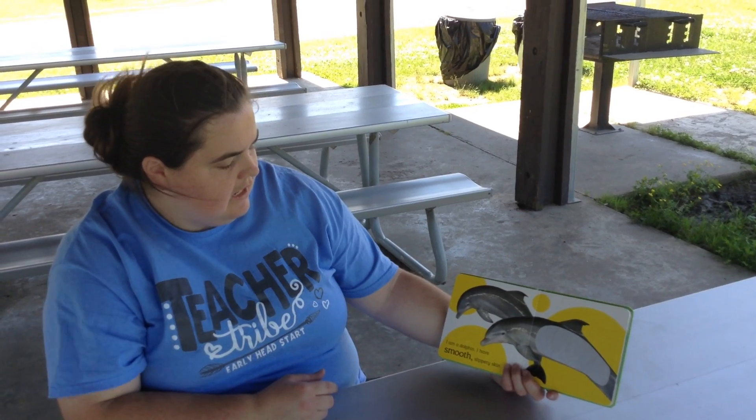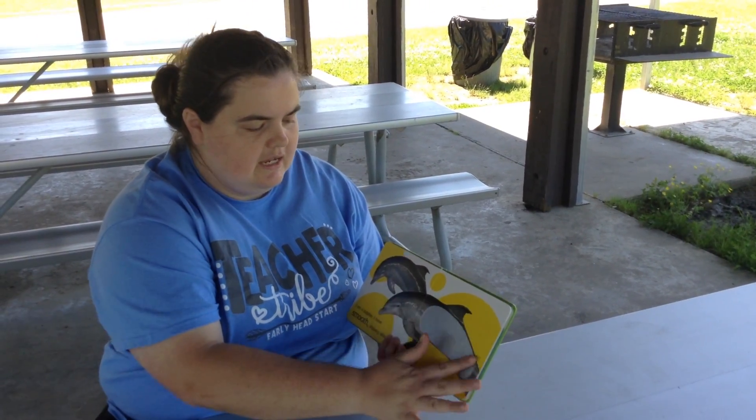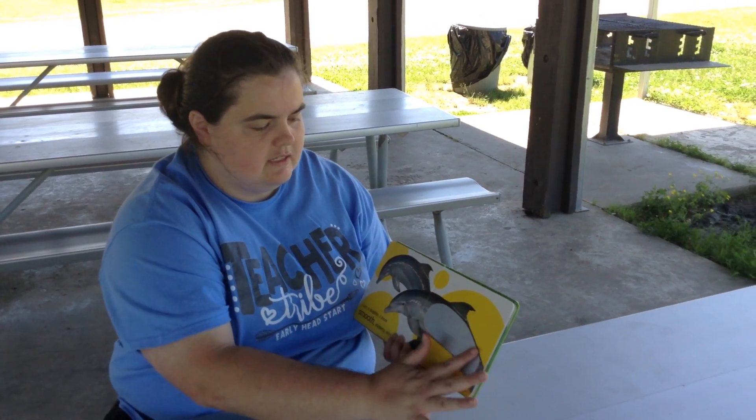I am a dolphin. I have a smooth, slippery skin. His skin is nice and slippery because he lives in the water.